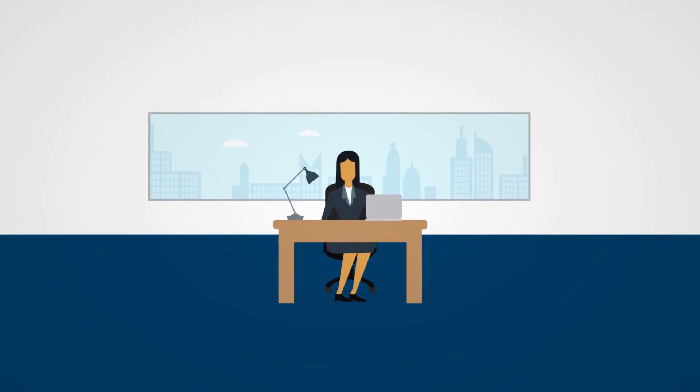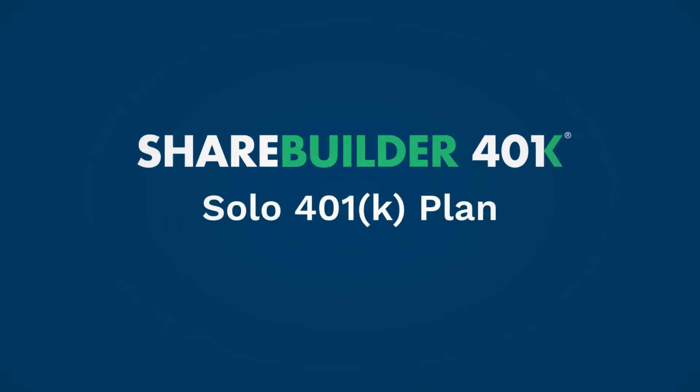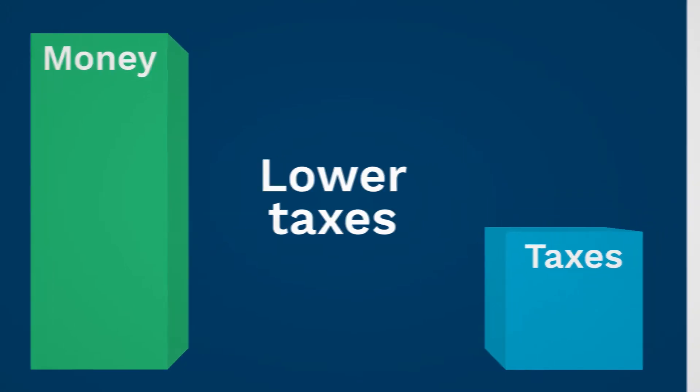Operating a business yourself or with a business partner or two, but without any full-time employees? Introducing ShareBuilder 401k's solo 401k plan, designed to help owner-only businesses save money for tomorrow's retirement while helping lower today's taxes.